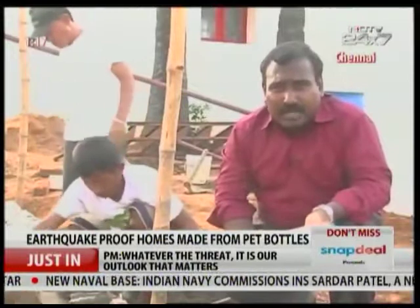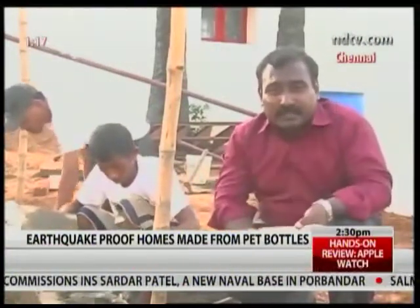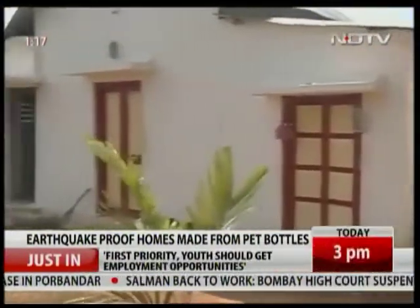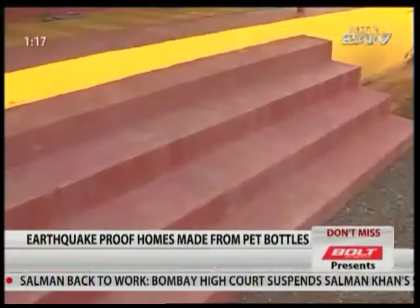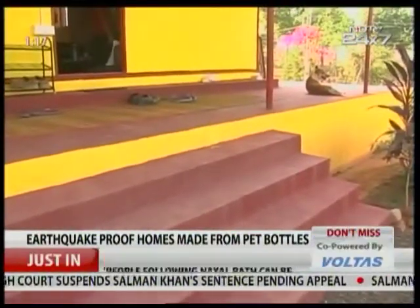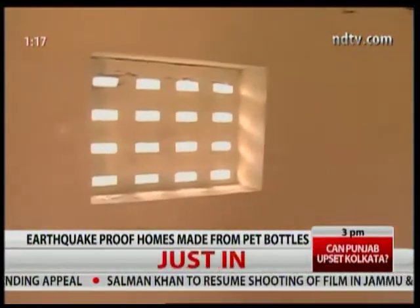A 250 square foot house would require 10,000 bottles like this. After a shake table test, authorities have certified this model as safe even for an earthquake as big as 8 on the Richter scale. There is a limitation — the structure has been tested only for 400 square feet with no extra floor.